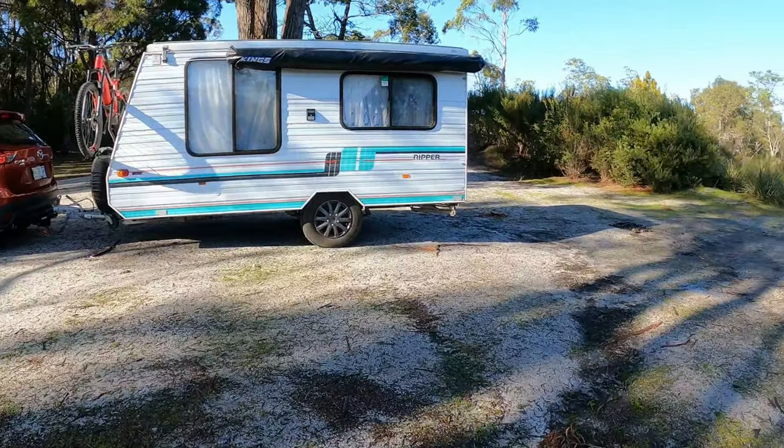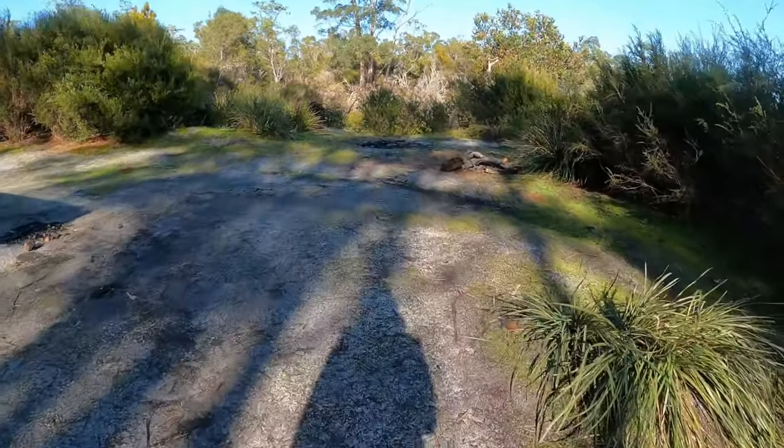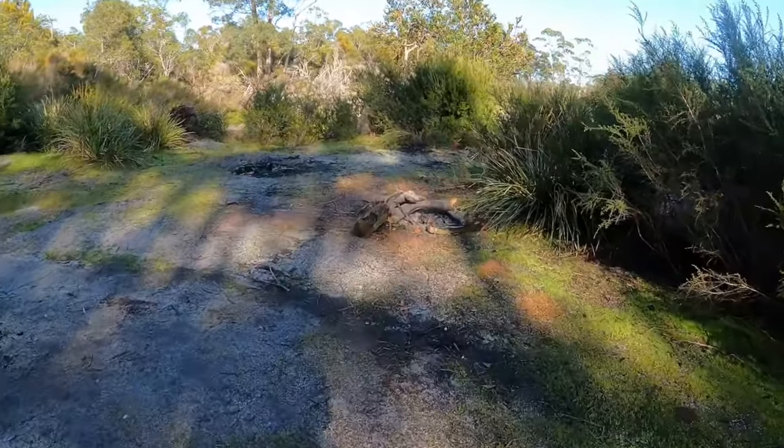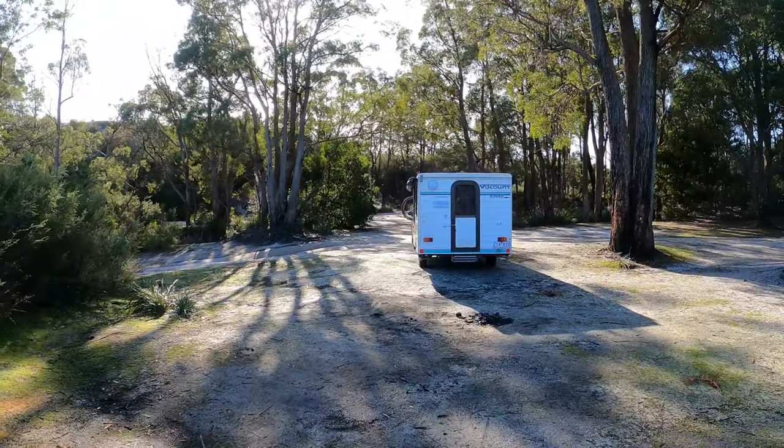All packed up — nothing but footprints. There's still a bit of wood there for someone else to come along and use. On to Beauty Point.